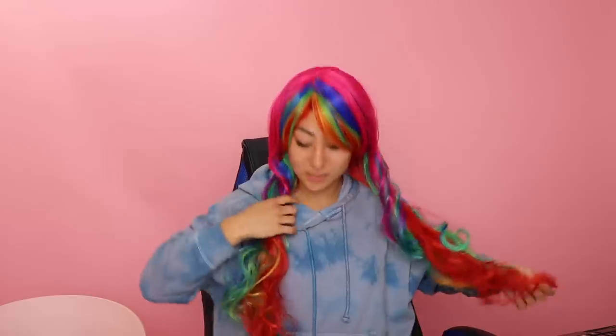What the heck? I can't see anything. This one actually, I think, looks better than the first one.